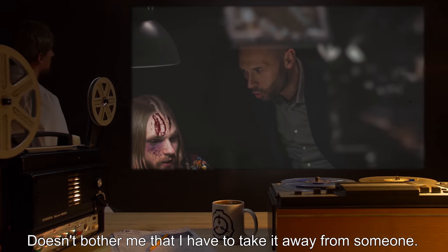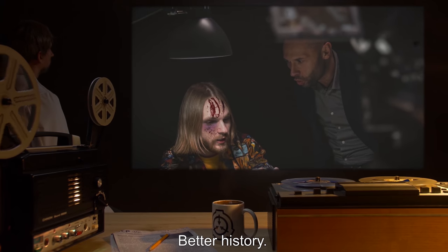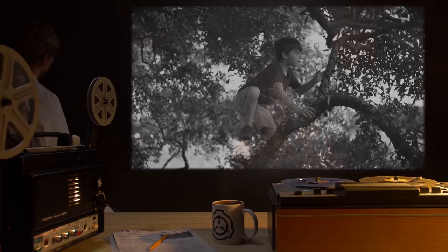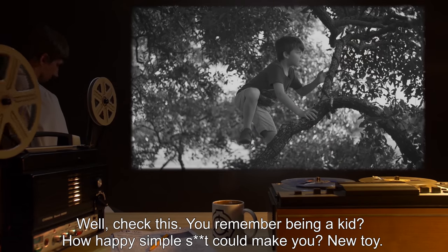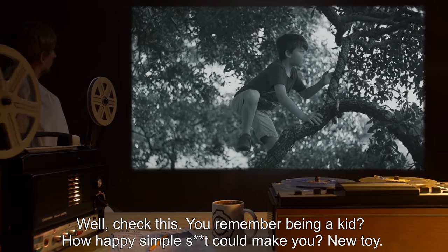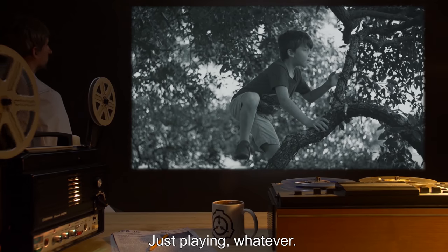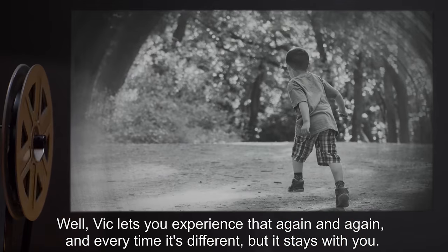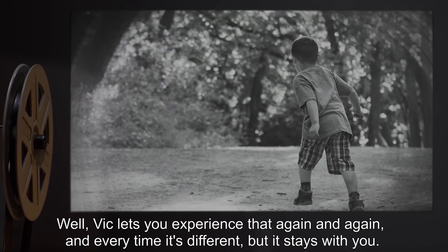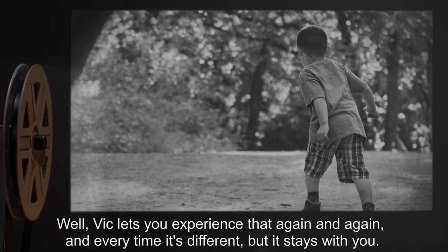Crimson Andrew: Everything you see, it's like you're doing it, and afterwards it's like you've done it from the beginning. It doesn't bother me that I have to take it away from someone — it lets me have a better life, a better history. Doctor: Better? Elaborate. Crimson Andrew: Well, check this — you remember being a kid, how happy simple stuff could make you? New toy, climbing a new tree, just playing. Well, Vic lets you experience that again and again, and every time it's different, but it stays with you.